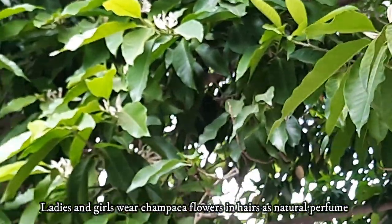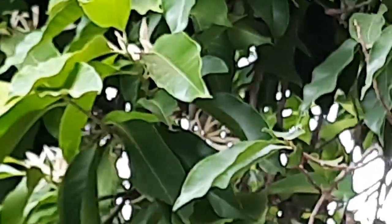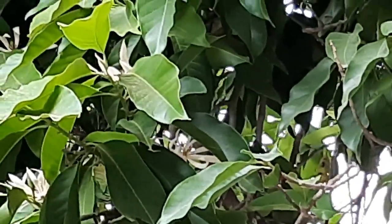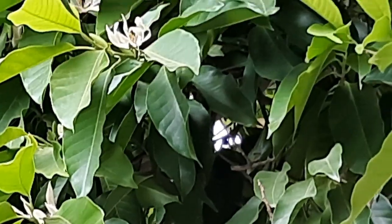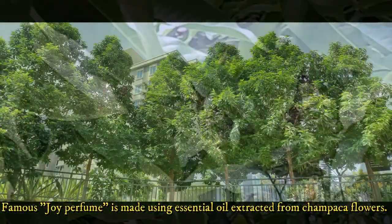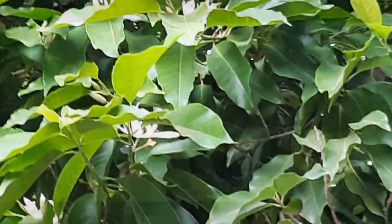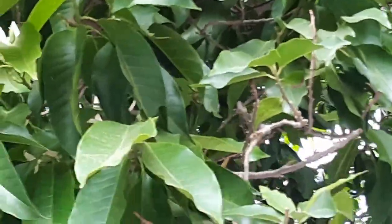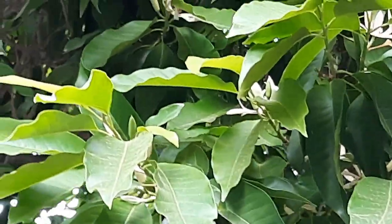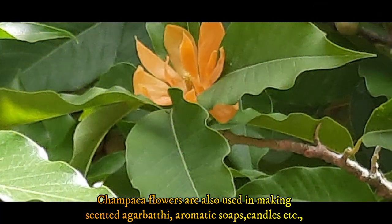As perfumery use, girls and ladies in India use Champaka flowers in their hair as natural perfume and for beautification. The flowers are floated in bowls of water to scent the room. The second best perfume in the world called Joy is manufactured using essential oil extracted from Champaka flowers. Different brands of Champaka fragrance oils are available in the market, and Champaka flowers are also used to make scented agarbatti, soaps, candles, etc.